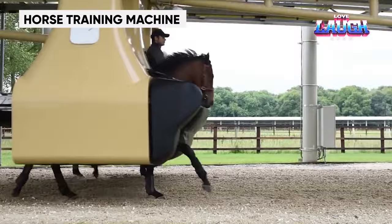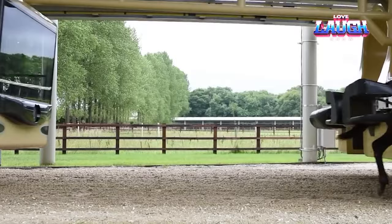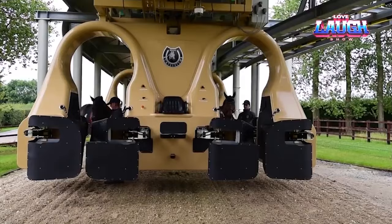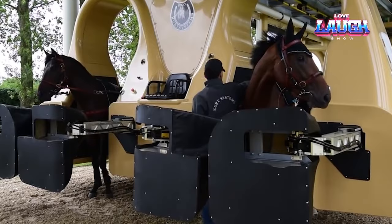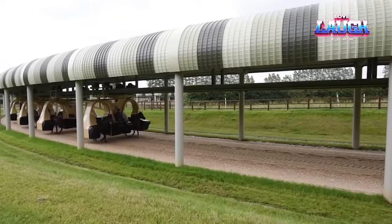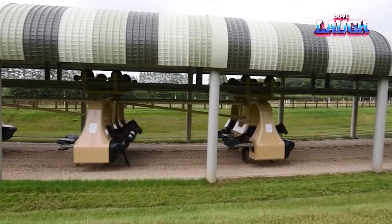Horse training machine. Picture this: the thrill of training your horse to be a champion racer. Turkish engineer Mehmet Kurt has unleashed a game-changer — the horse training machine. It's not just innovative, it's a revolution in horse training. This colossal system of rails accommodates up to 10 young horses simultaneously, gently guiding them around the track at varying speeds. No riders, just horses learning the racing basics.